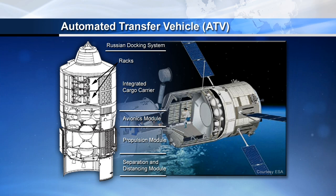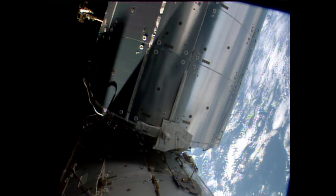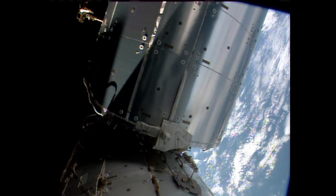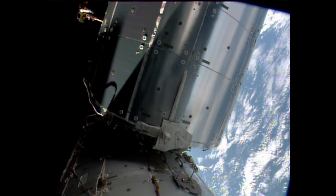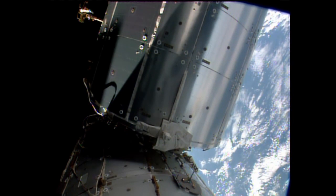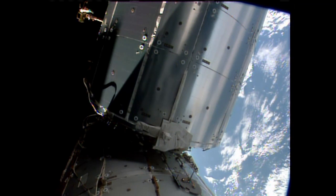The ATV is scheduled to dock to the aft port of the Zvezda on June 15. To clear that port for its arrival, preparations are continuing for next Tuesday's undocking of the ISS Progress 51 cargo craft. The updated undocking time is 8:59 a.m. Central Time. The Progress will be sent into a parking orbit for several days of engineering tests to calibrate Russian ground-based radar systems, before it's deorbited to burn up in the Earth's atmosphere on June 19.